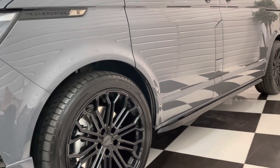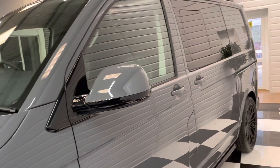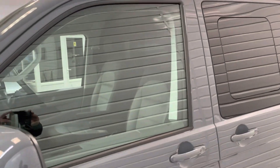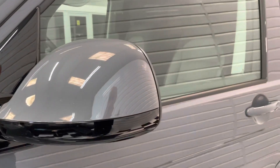It has 30mm genuine Volkswagen lowering springs, side bars and roof rails, privacy tints to the side and rear. The gloss black pack extends around the edge of the mirrors as well, just to finish it off nicely. There's also a light smoke on the side repeater, just to go in with that darkened look.